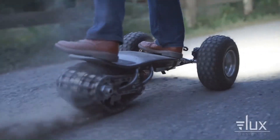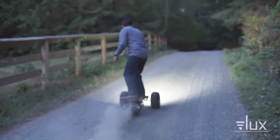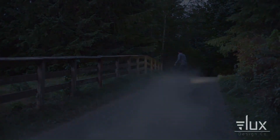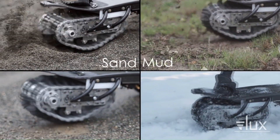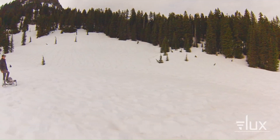The Track 1 features a large deck and comfortable footpads for a smooth and stable ride. It is also weatherproof, designed to withstand the elements so you can ride it in rain, snow, or shine.